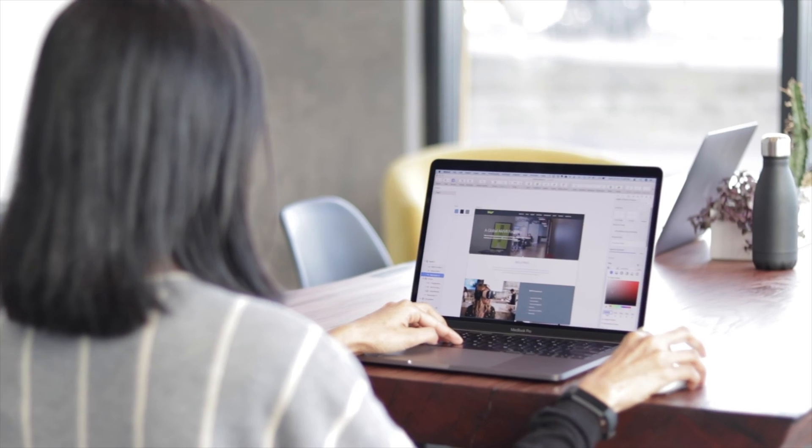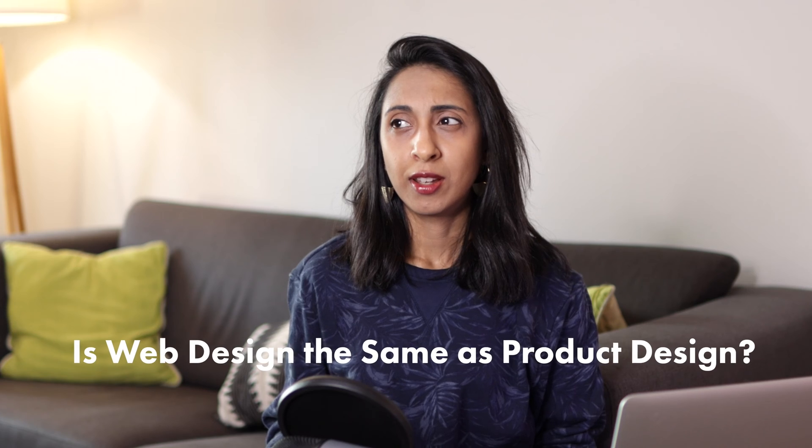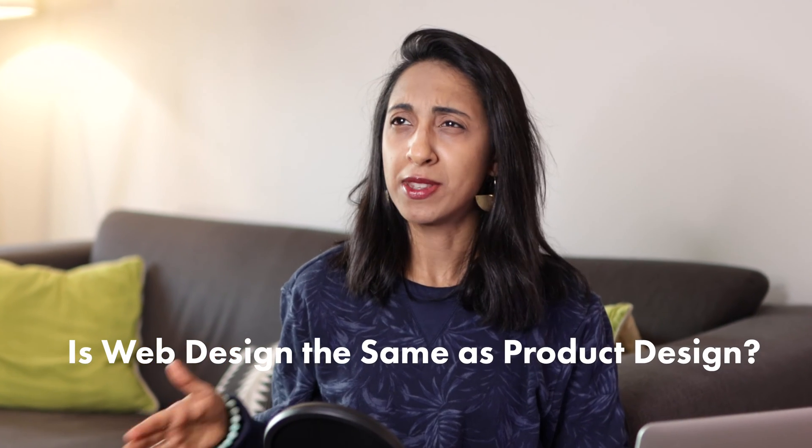I started out as a web designer in the early 2000s, and as time went on I started to see these roles for UX designer, UI designer, and product designer crop up more and more, and I started to wonder: is what I'm doing the same as that?